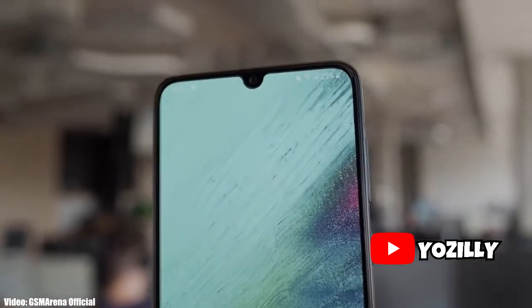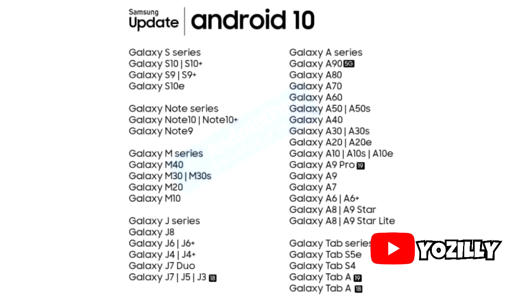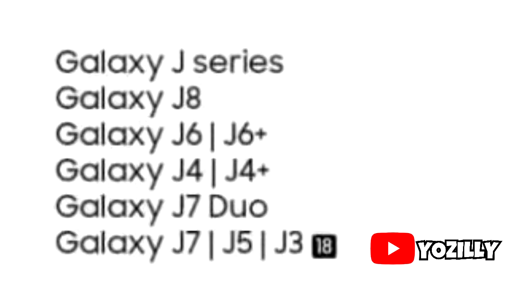Samsung just confirmed the devices that are eligible to get Android 10, and it's a complete roadmap. It's a long list that includes some J series devices.